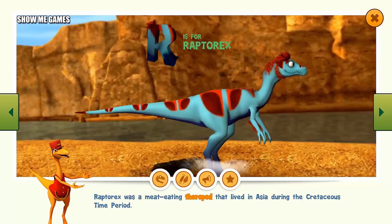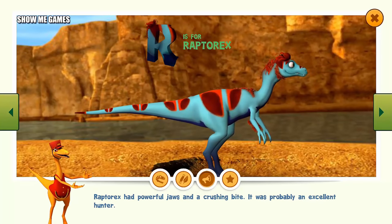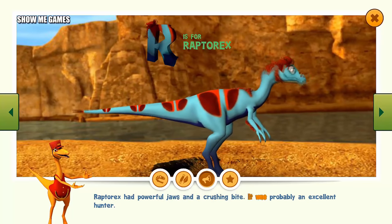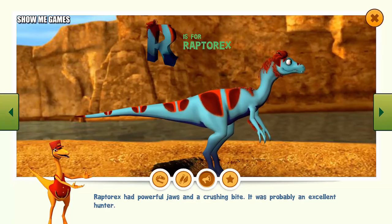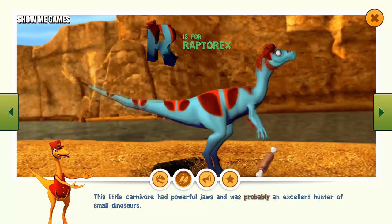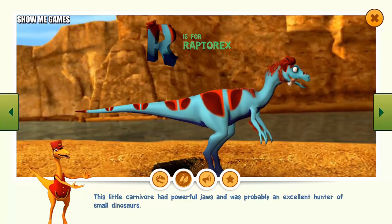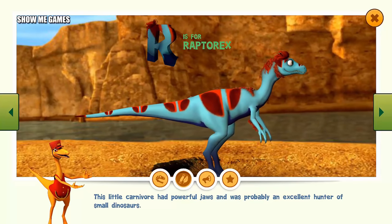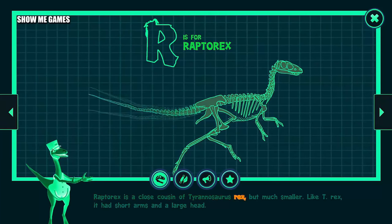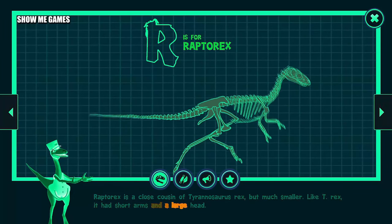Raptorex was a meat-eating theropod that lived in Asia during the Cretaceous time period. Raptorex had powerful jaws and a crushing bite. It was probably an excellent hunter of small dinosaurs. Raptorex is a close cousin of the Tyrannosaurus rex, but much smaller. Like T-Rex, it had short arms and a large head.